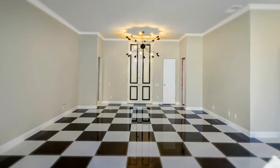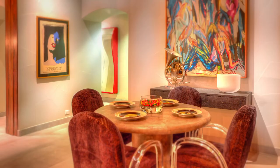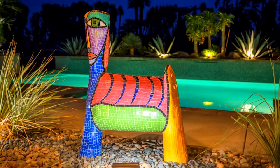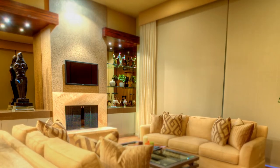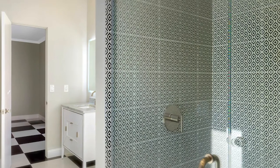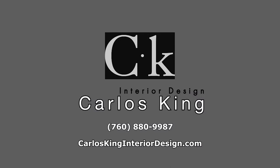Hello, I'm Carlos King. My passion is designing fabulous homes. I work closely with my clients to achieve the look and feel that matches their vision. My greatest satisfaction is the wow factor when my clients see our finished project. Let me translate your dreams into a visual reality. Call me at 760-880-9987.